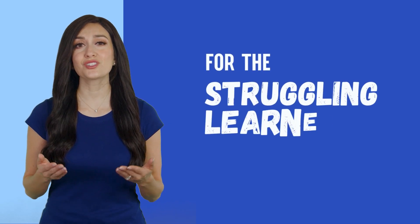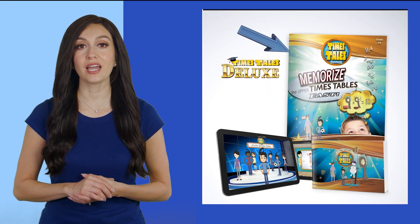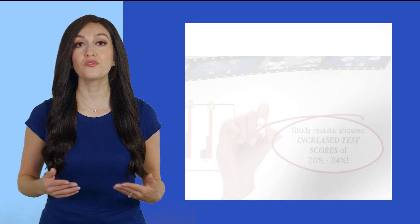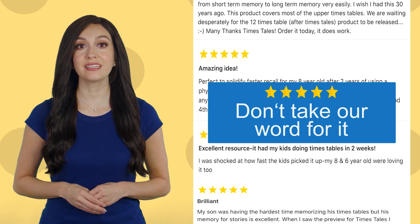For the student that is a struggling learner, we have designed Times Tales Deluxe, which gives extra practice and reinforcement of the upper times tables. The Times Tales program has had proven success for children with all types of learning disabilities. You can read more by clicking the link on our menu.